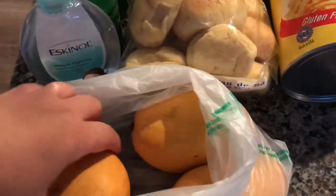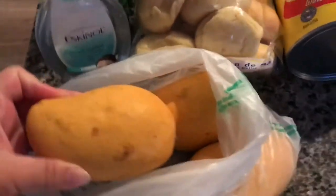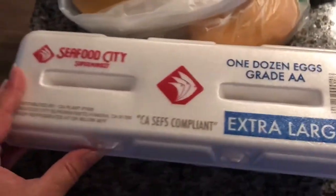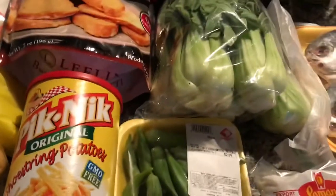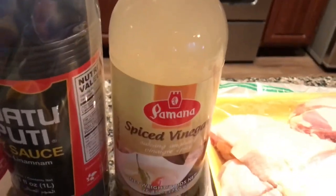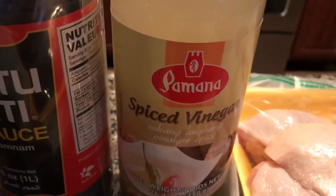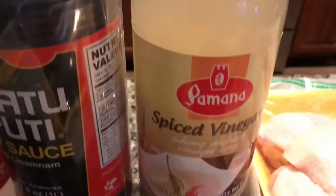I got three Manila mangoes — they were 89 cents. These are so good. I use them for mango cupcakes and a lot of things. They're super sweet and delicious. And then this one was like $2.49 for the extra large dozen eggs. Back here, this was a combo pack — only $2.49 — it's a vinegar and soy sauce combo. The Pomona brand is kind of like the store brand, and this one is the spice vinegar. That is so good with fried fish, fried squid, or dried fish.